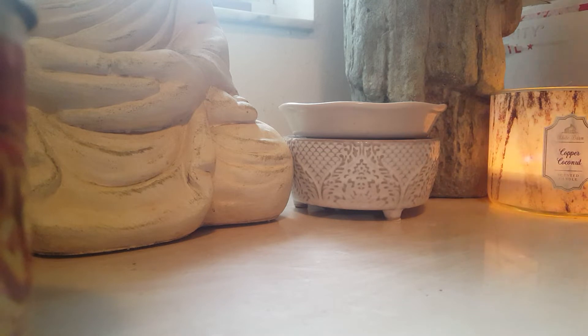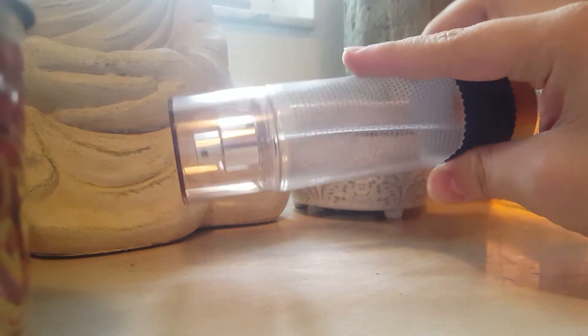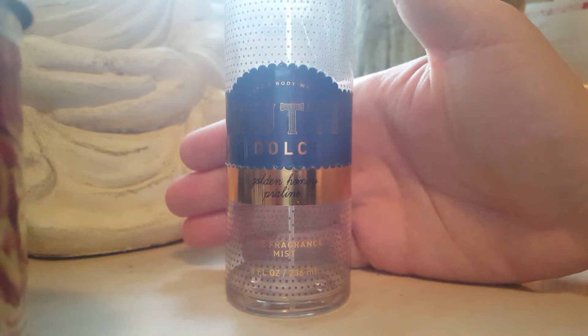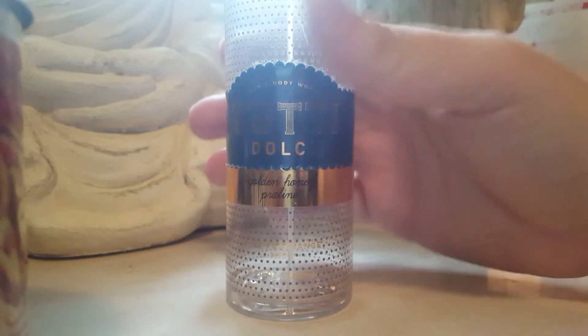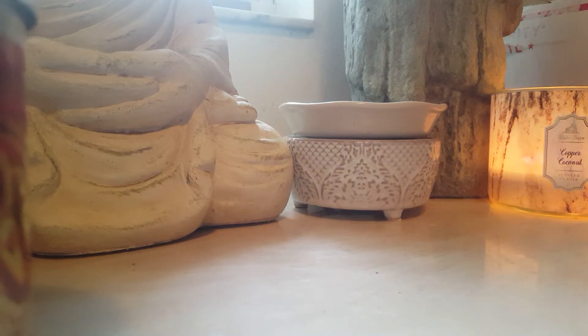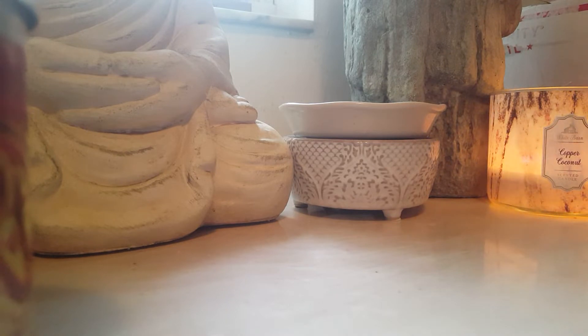This is a huge deal for me — my first ever Bath and Body Works fine fragrance mist empty, ever. This is the Golden Honey Praline. I have like six more of these. A main reason I have so many is because my fiancé really loved the smell on me. It's like an almondy, nutty scent — it's beautiful, very very beautiful. I'm so glad I repurchased these and hopefully one day they'll bring it back.